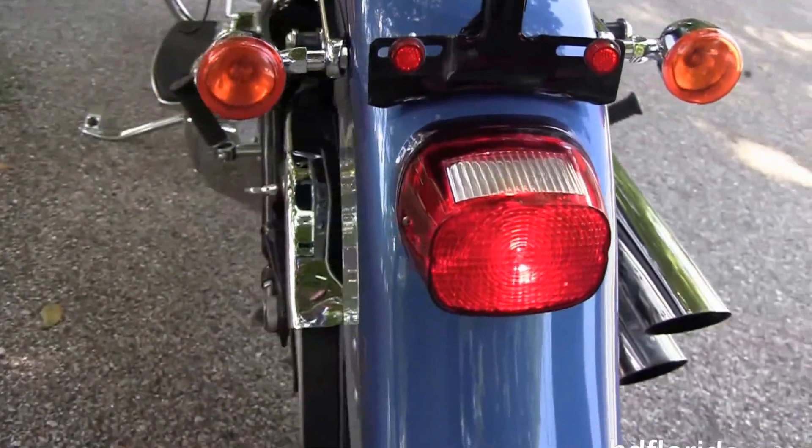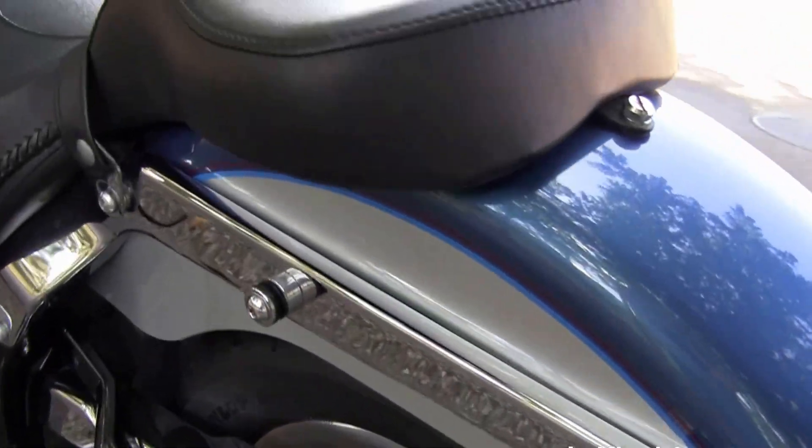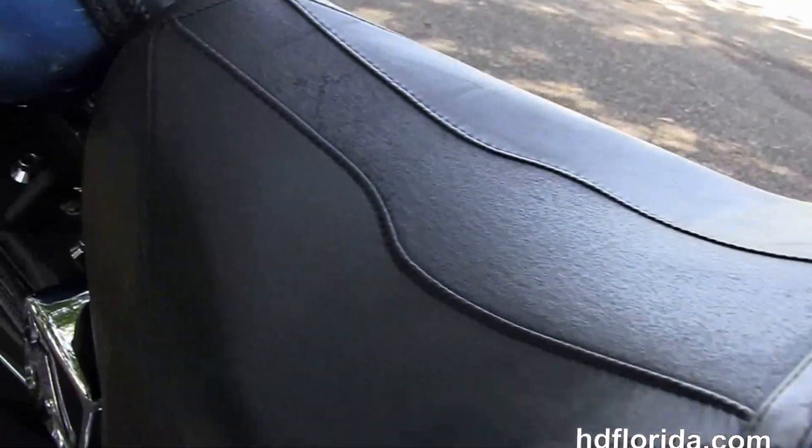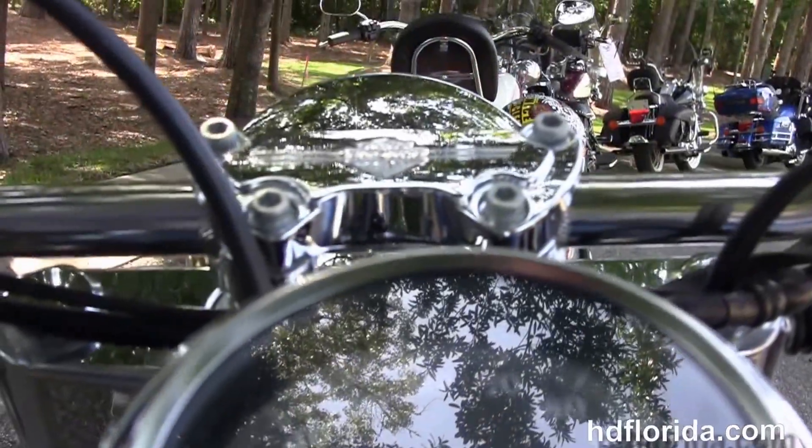We got the drop-down rear fender, the additional docking hardware, a backrest or luggage rack, and the two-piece two-up seat. It's got chrome and leather tank trim and pullback bars with the upgraded ISO grips.